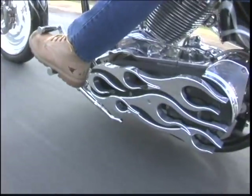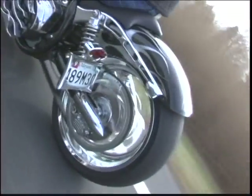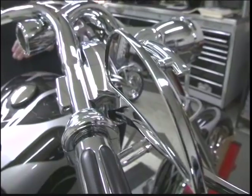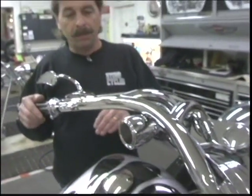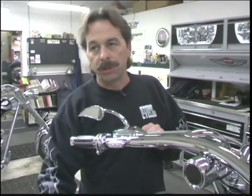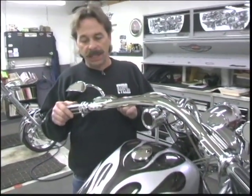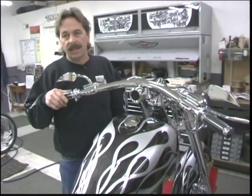Every aspect of the bike's design has been optimized for peak performance. The nice thing about the design of this front end and these bars is that most of the time when you have bars that are very low, they'll swing closer to the tank when you make a turn. These don't — they stay the same distance away from the tank at all times.